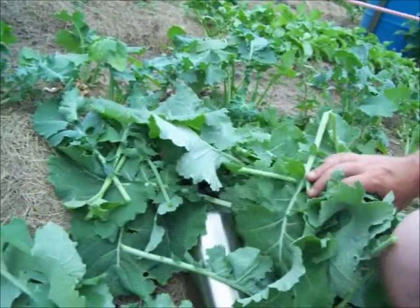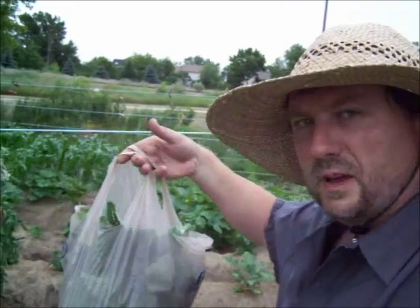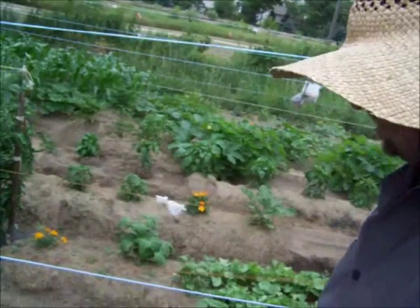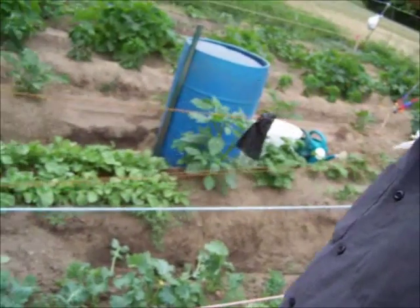Well there it is — a whole mess of kale. It's enough to stuff a small grocery bag full of kale, maybe 3–4 pounds off from this small, probably 8-foot double row. Dwarf Siberian Kale.